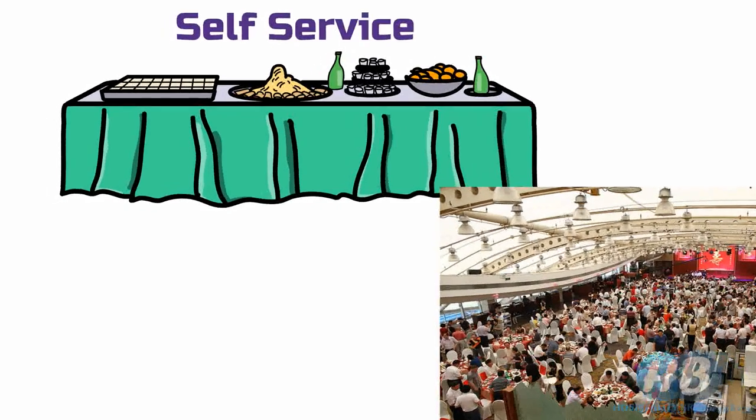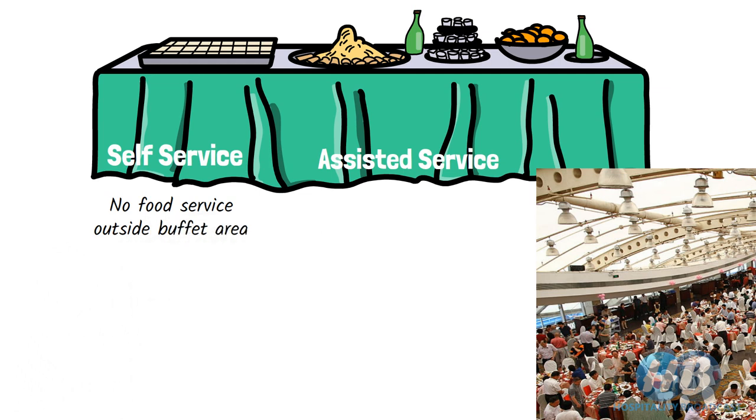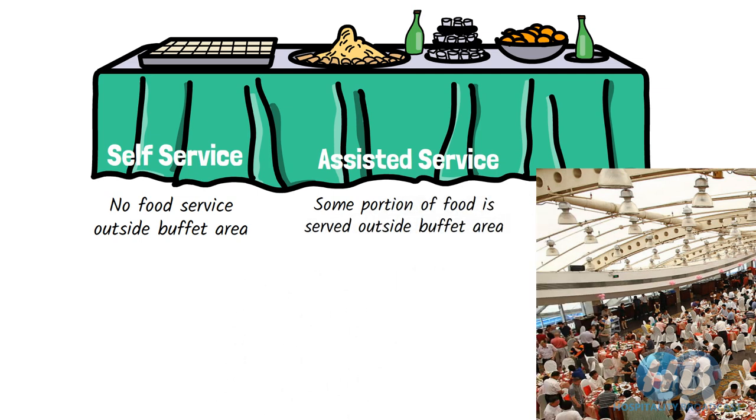In some publications, buffet service is referred to as both self-service and assisted service. To clarify: if at a buffet, no or minimal assistance is provided to a guest while they eat, it is known as self-service — meaning waiting personnel do not serve anything to a guest beyond the buffet area. On the contrary, if some portion of food and beverage is served by the waiting staff to a guest, it is known as assisted service, where assistance or help is provided to the guest while they eat.